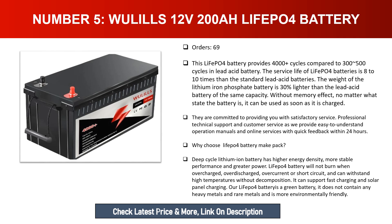They provide easy-to-understand operation manuals and online services with quick feedback within 24 hours. Why choose LiFePO4 battery? Deep cycle lithium-ion battery has higher energy density, more stable performance, and greater power. LiFePO4 battery will not burn when overcharged, over-discharged, or short-circuited and can withstand high temperatures. It supports fast charging and solar panel charging, contains no heavy metals or rare metals, and is environmentally friendly.